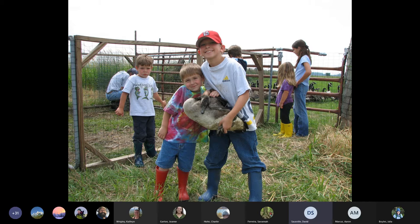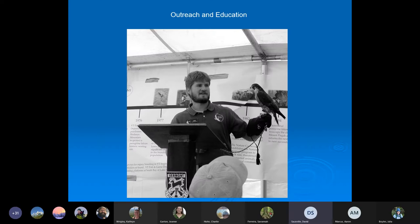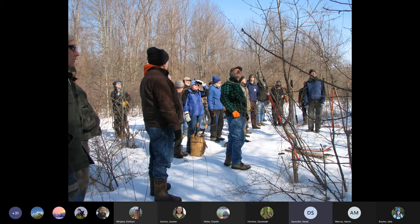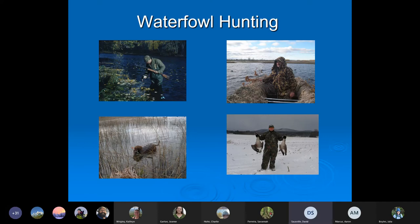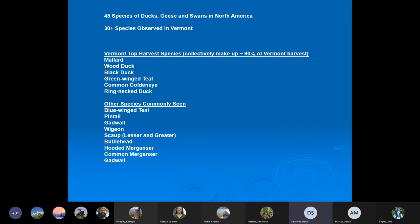Banding also allows us to do some outreach to recruit the next resource managers. Even if they don't go into this field, our goal is to help them think about wildlife and habitats. We use partners like Dead Creek Wildlife Day and VINs, doing landowner workshops on things like apple tree release, working with school groups, scout groups, and college students. I'm also responsible for waterfowl hunting within the state and helping give recommendations on seasons. We have 45 species of ducks, geese, and swan in North America, and about 30 come through Vermont.